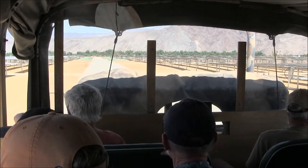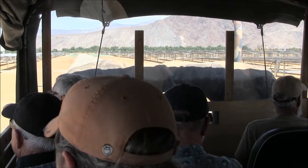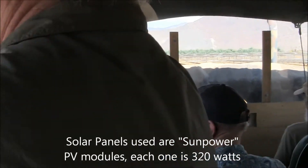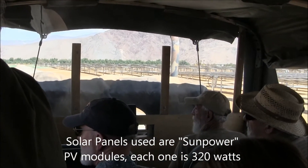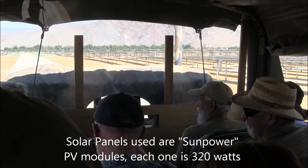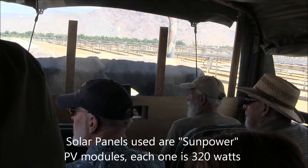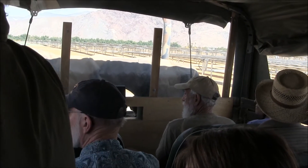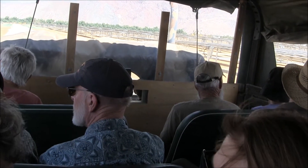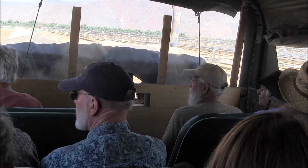From this different location you can see the solar panels better. The solar panels used here are SunPower PV modules — each one is 320 watts. They all face south. You can see the tracking mechanism that connects all those strings of panels and allows their movement from east to west at 45 degrees.